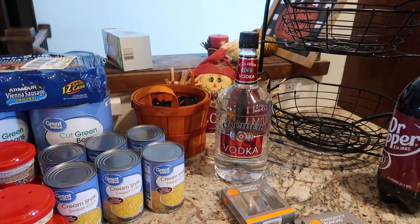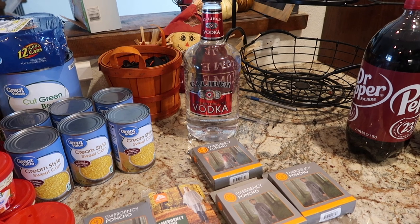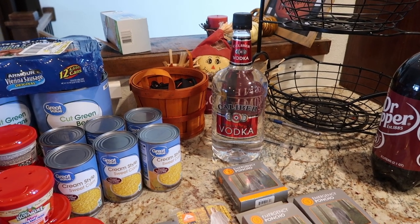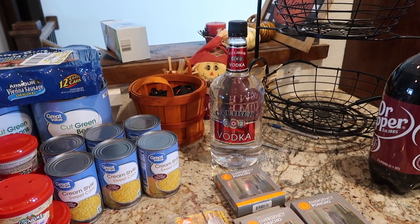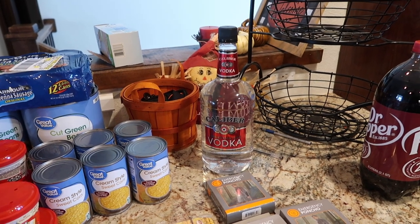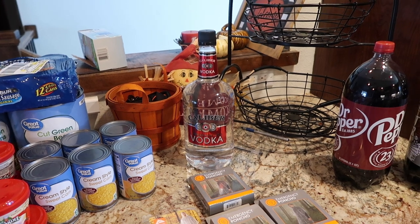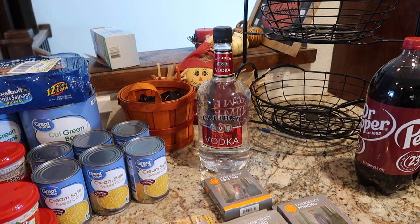I bet you're wondering why there's vodka. Although vodka and any alcohol is a great survival bartering item, this particular bottle is for Mark's homemade vanilla — he's making another batch and needed more vodka. We are also setting back a little extra alcohol just because if SHTF were to happen, alcohol has many great survival uses besides bartering. So that's something to think about.